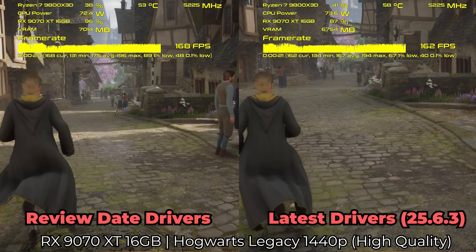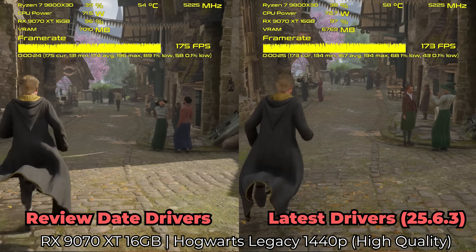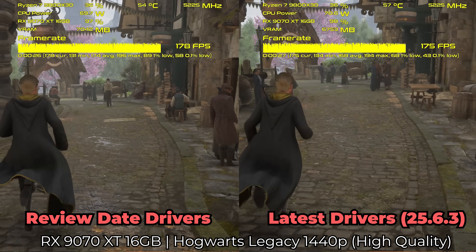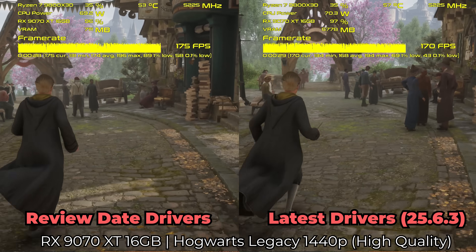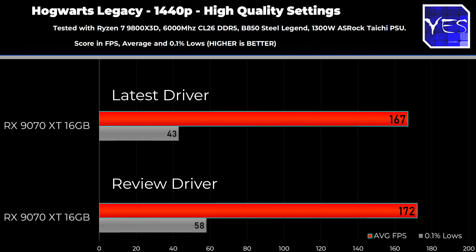Next up, we've got Hogwarts Legacy, and at both 1440p and 4K, we did see a minimal difference in the numbers. In fact, I did see slightly lower 0.1% lows with the latest driver from AMD. So there was effectively really no big difference for Hogwarts Legacy.